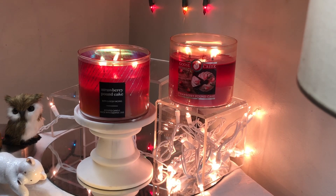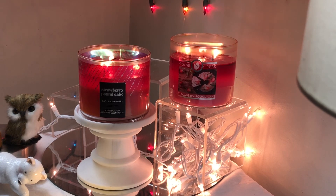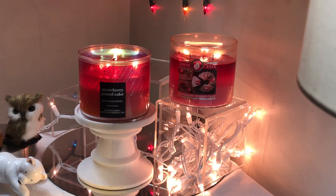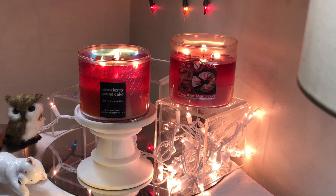You get this very tart and yet sweet strawberry — I know that's hard to fathom — but the sweetness of the icing, really the whipped cream. When I think of strawberry pound cake, I think of whipped cream and strawberries, and the mixture of that whipped cream with the tartness of the strawberry. And then you have the buttery light sweetness of either a shortcake or a pound cake. It's all here.